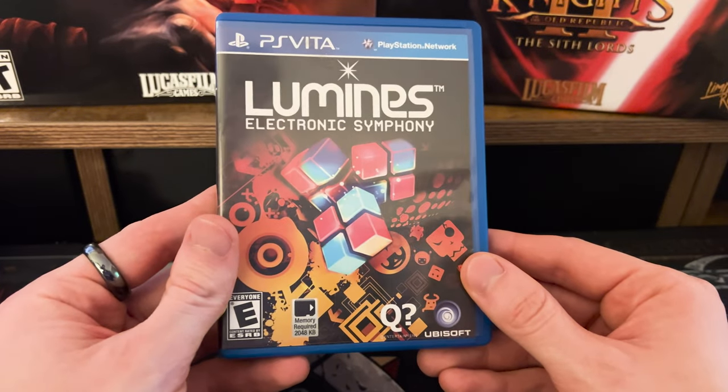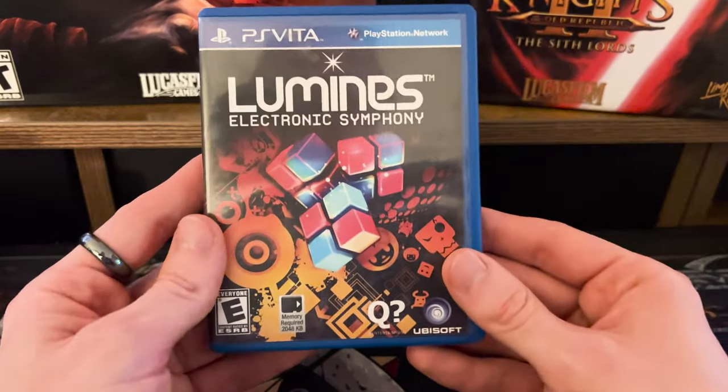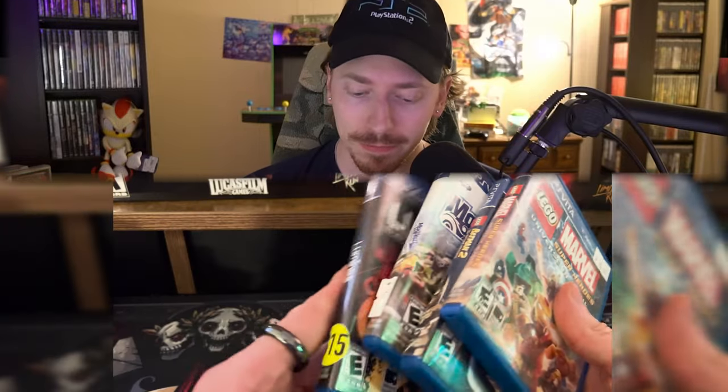The last Vita game from Video Game Time was Lumines: Electronic Symphony — 15 bucks. It's non-stop music-driven puzzle action, a bit reminiscent of Tetris. People have spoken really highly of this game. When I see something going for under 20 bucks that I don't have and don't know, it's an easy pickup. So walking out with about 50 dollars' worth of Vita games, I was pretty happy with that.